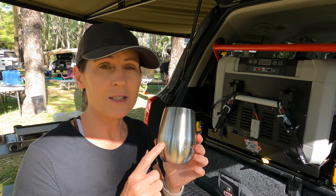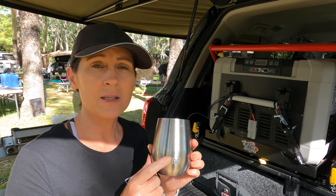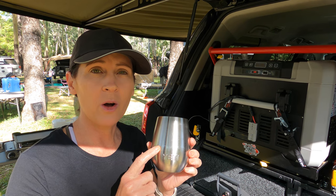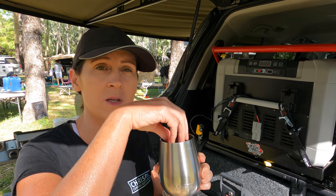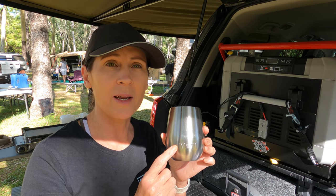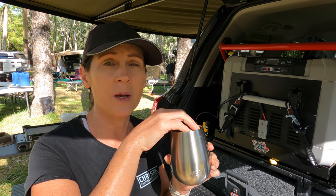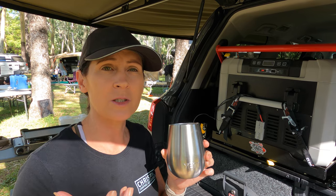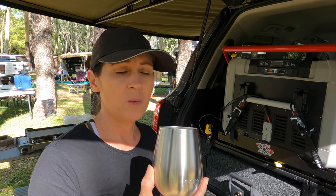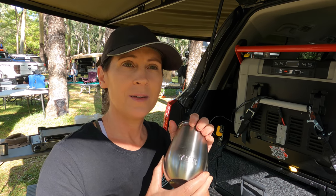They've done tests on the Yeti versus other similar brands, and the Yeti stays colder and hotter way longer. In one test, ice cubes after six hours were still unmelted in the Yeti but fully melted in other brands. The insulation is way better — double-walled. That's her number one item.